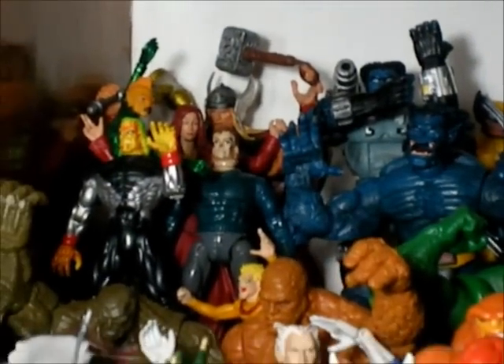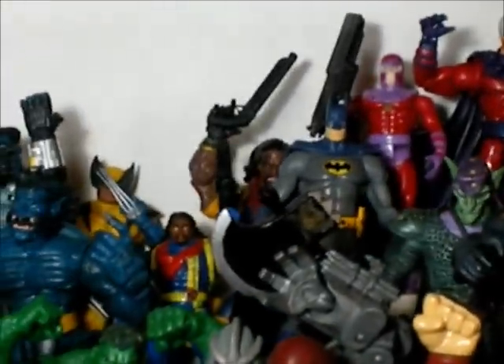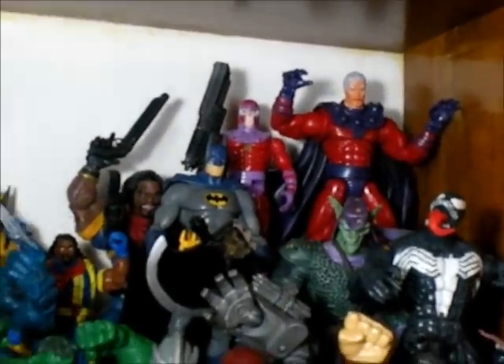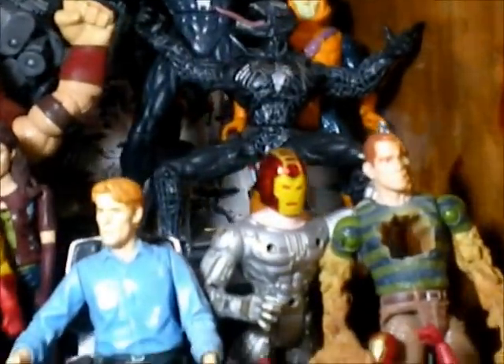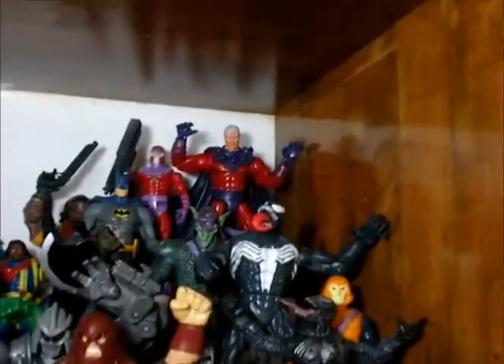I have Thor, Jean Grey, Beast — that's the Beast you sent me, dude. Classic look. On the back it has a Wolverine — Marvel Legends series 3. Bishop: I bought Bishop because I love that character. It comes with a piece of Apocalypse, and I don't know if I'm gonna buy the whole series to build Apocalypse, but I'll try later on.